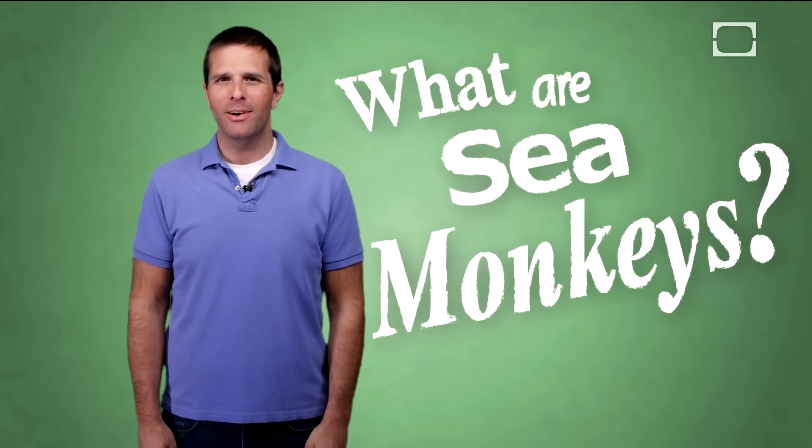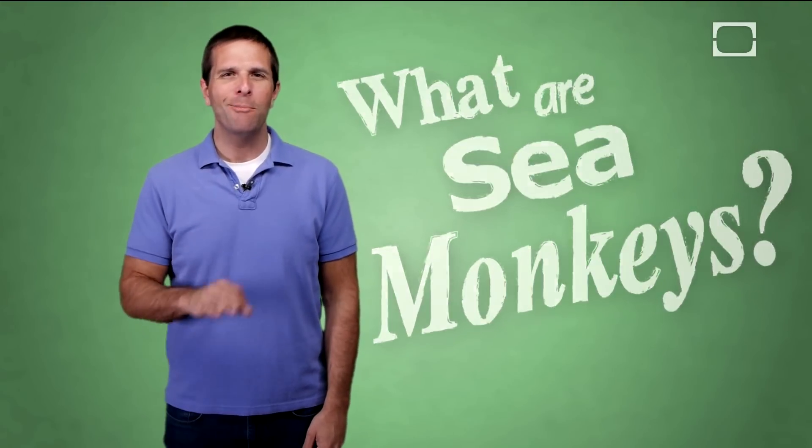Hi, I'm Josh Clark. Have you ever wondered what sea monkeys are? Well, I'm here to tell you — they ain't monkeys. Turns out they're brine shrimp, which are a pretty cool little creature in and of themselves.